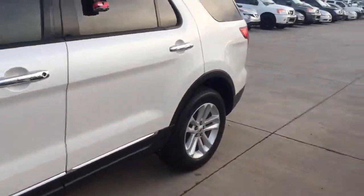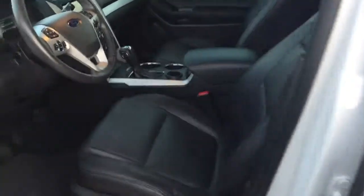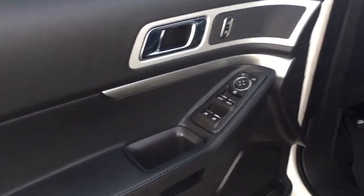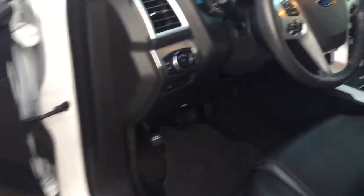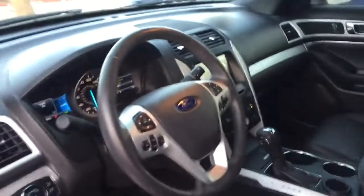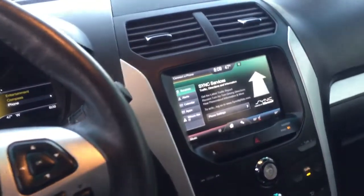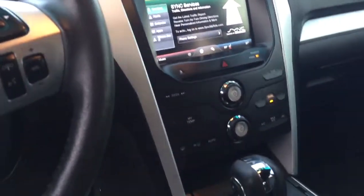Again, this is the XLT version — the loaded up version. Take a look at the leather, it is so beautiful. Bluetooth, streaming audio, powered seats, heated seats, navigation — everything is touchscreen.